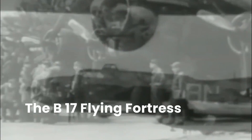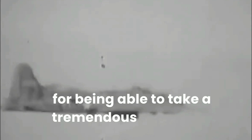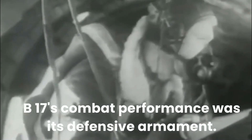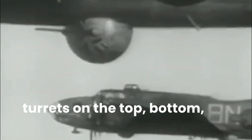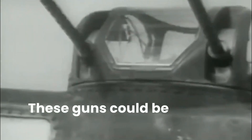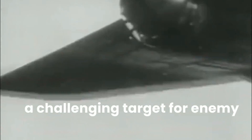The B-17 Flying Fortress was not just a symbol of American resolve — it was a formidable force in the skies over Europe and the Pacific. Its combat performance was exceptional, and it earned a reputation for being able to take a tremendous amount of damage and still return its crew safely to base. One of the most remarkable aspects of its combat performance was its defensive armament: the aircraft was bristling with machine guns, including turrets on the top, bottom, front, and rear, providing overlapping fields of fire that made it a challenging target for enemy fighters.